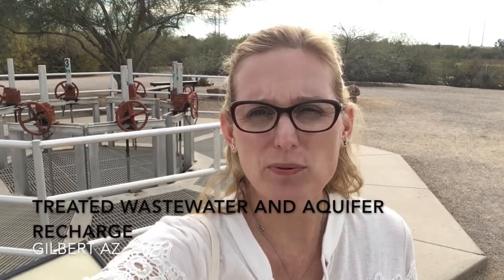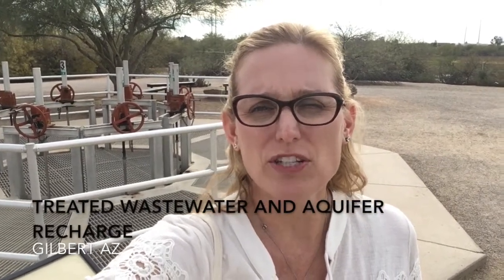I'm here at the Riparian Preserve in Gilbert, Arizona, which is just east of Phoenix. Behind me is a pumping station that takes reclaimed water — which is treated wastewater — and pumps it into ponds to soak back into the ground, to be reused later as drinking water.